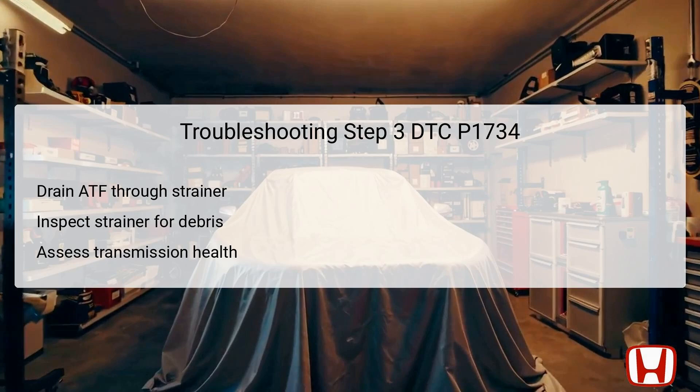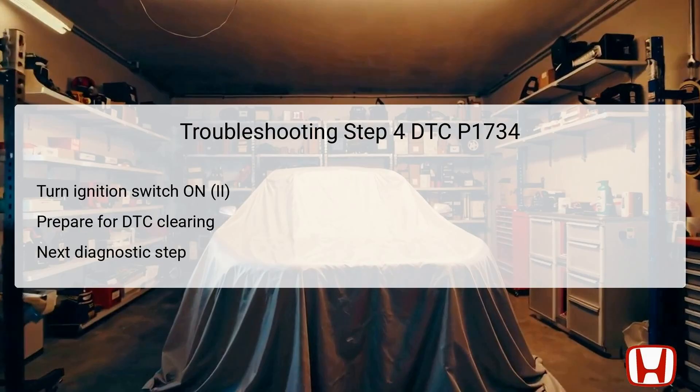Conversely, if the strainer is clean, you will proceed to replace the ATF before continuing the diagnostic steps. In the fourth step, turn the ignition switch to the ON position. This is a preparatory action that enables the vehicle's systems and allows the Honda Diagnostic System, HDS, to access various parameters and stored DTCs.